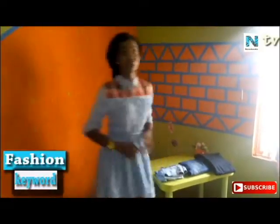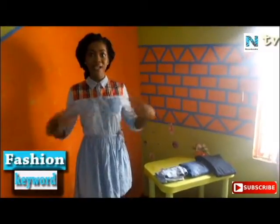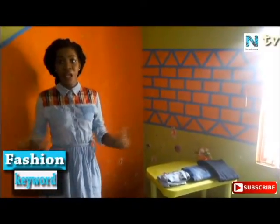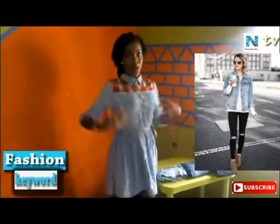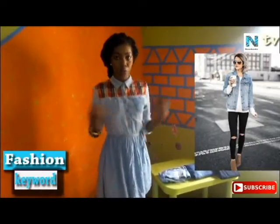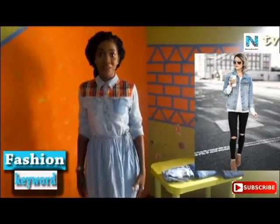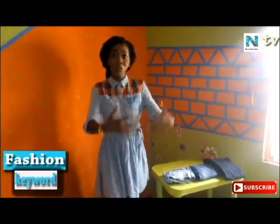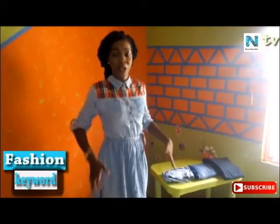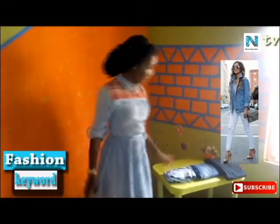Number two: when it comes to denim, if you want to create a fuller effect and want people to really notice that area of your body — if you are someone that is not really busty and you want people to notice that front — I suggest you wear a lighter top and a darker one on the bottom. A dark denim color gives a slimmer effect and a light denim color gives a fuller effect. But if you're someone that is busty and you want to tone down that bust and would rather have the weight reflect on your hips, you wear a darker shade on the top and a lighter shade underneath.